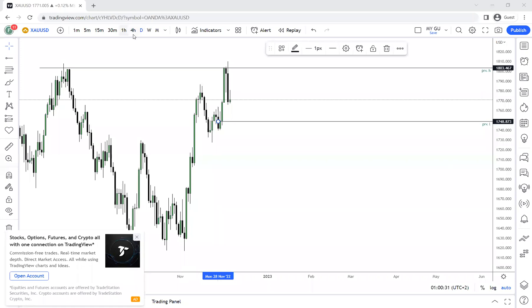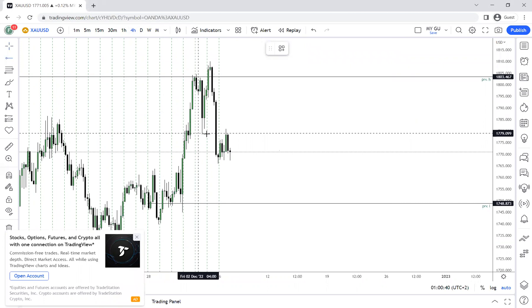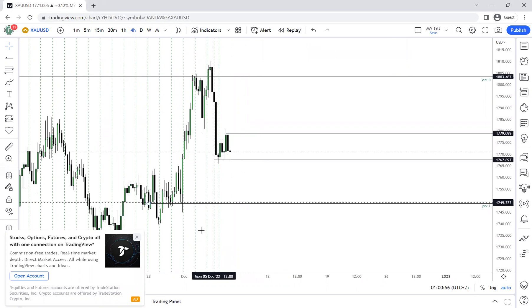Let's move on to the four-hour time frame. We have a high that was created and a low that was created. If we look at this high and low, it was created during Asian time — so could Monday be giving us the Asian range for Tuesday? Could price be setting up to fake out on Tuesday and then come back Wednesday for the actual fall?